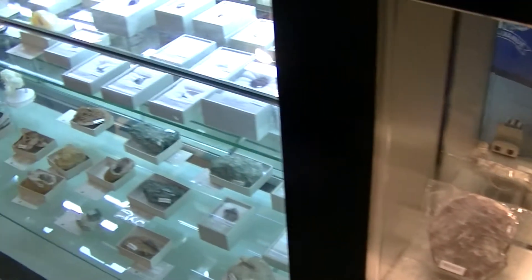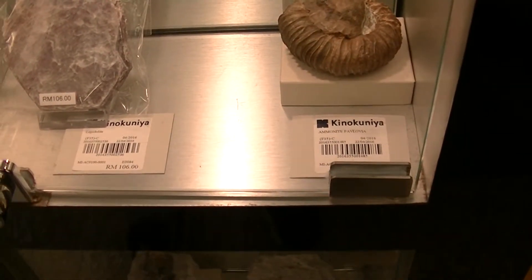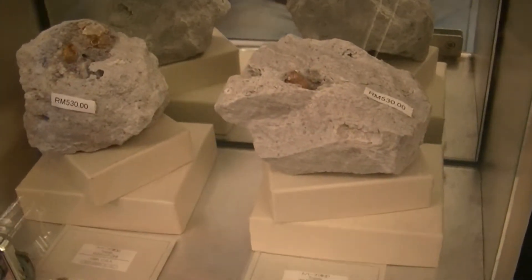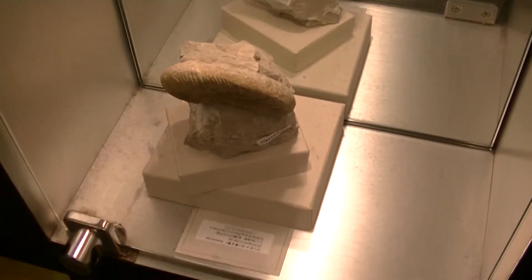It's not the books that interest me, but actually these things — they have a display of rocks here like ammonite pavlovia. Of course you can go to a geological museum to look at all these rocks, but it's more fascinating when you're able to put a price tag on it. Like here, this is topaz and it's 530 ringgit. And there's a couple of weird looking things here like fossils — and they're for sale. You can own your own fossil.